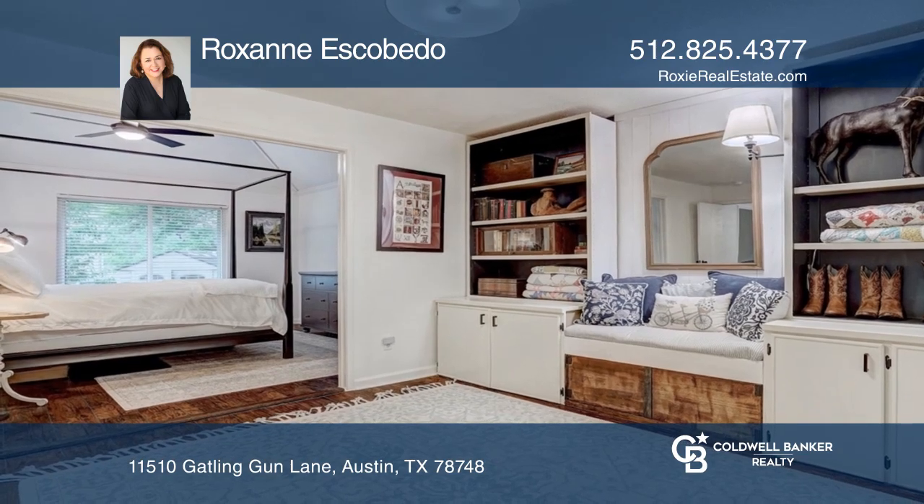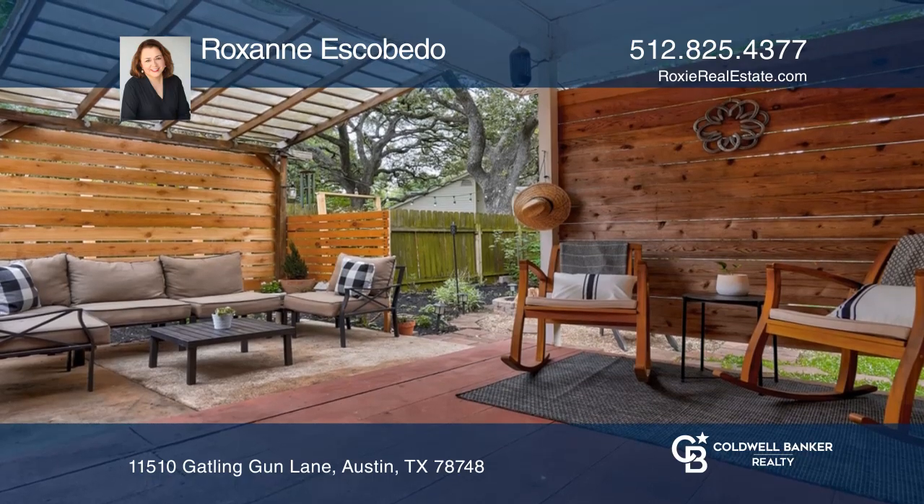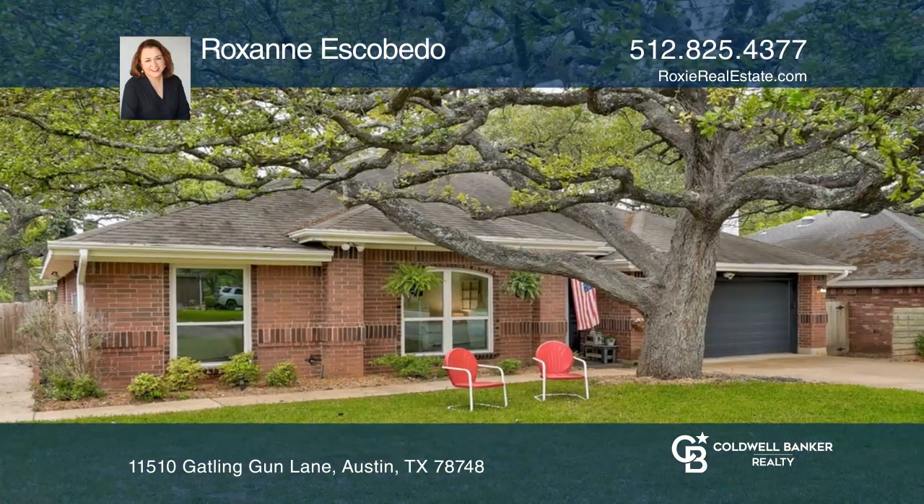Relax on the back patio and deck. The 100-plus-year-old oak tree in the front yard is stunning, as are the thoughtfully crafted updates throughout this home.